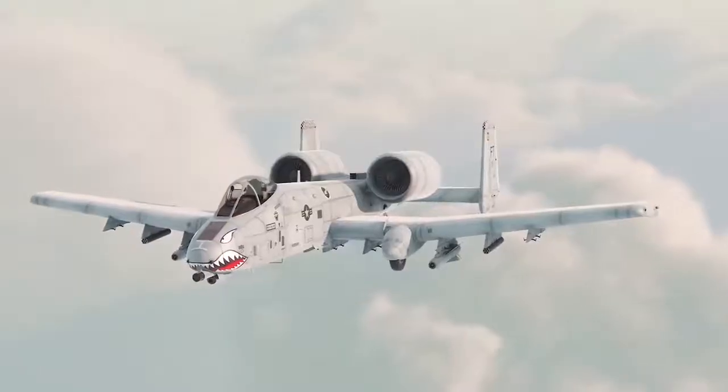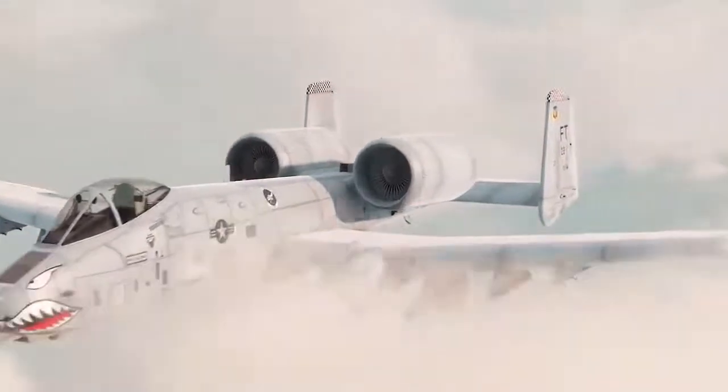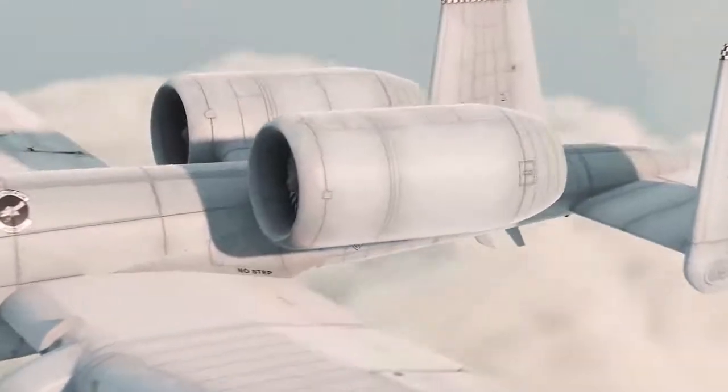One of the most striking features of the A-10 is its strange engine placement and tail configuration, and this too was a design feature to thwart enemies with heat seeking missiles.